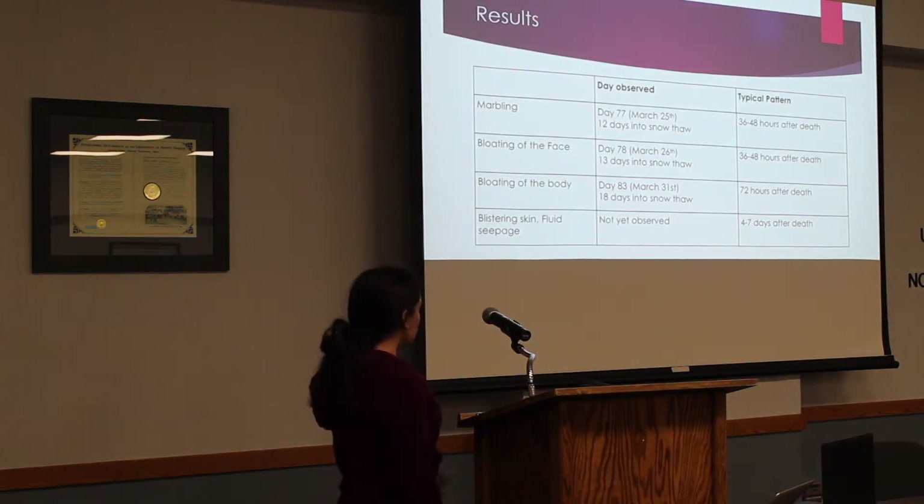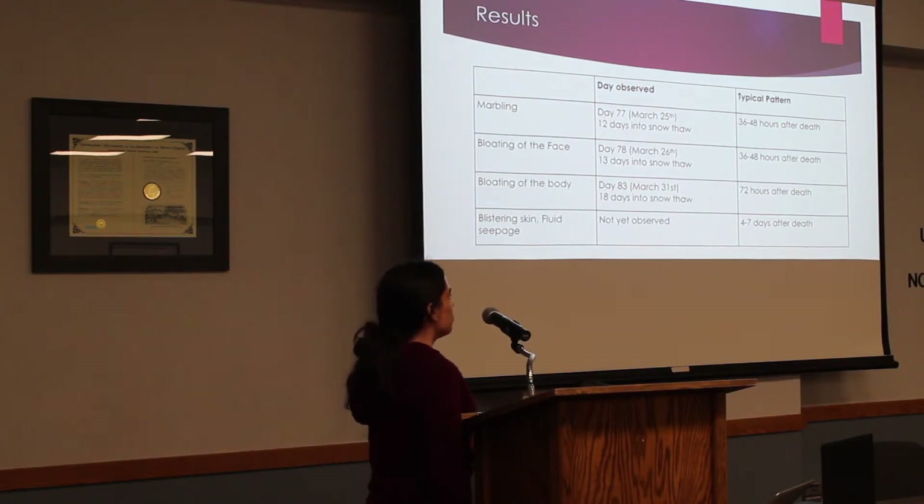Results: marbling occurred on day 77, March 25, which was 12 days into the snow thaw — that normally appears 36 to 48 hours after death. Bloating of the face occurred on day 78, 13 days into the snow thaw — that also normally appears 36 to 48 hours after death. Bloating of the body appeared on day 83, 18 days into the snow thaw — that normally happens 72 hours after death.